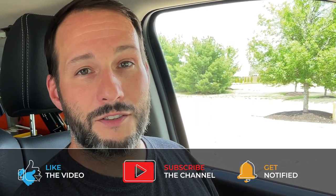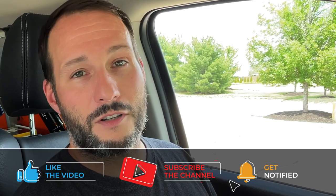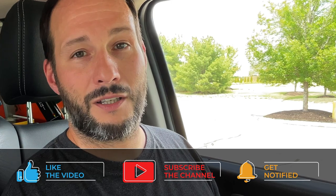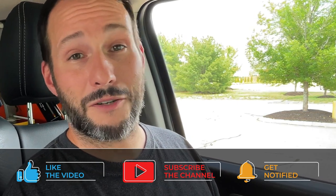Thank you for watching. If you found this helpful, give us a thumbs up and also consider subscribing so that you don't miss any of our future videos. Click the little bell icon so that you get notified every time we post something. I'll see you in the next video. Bye!